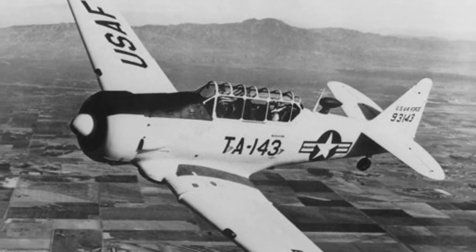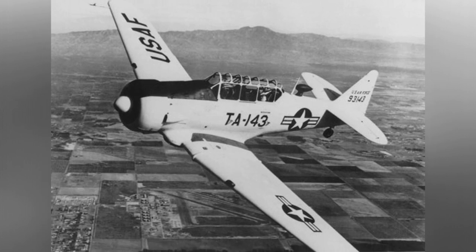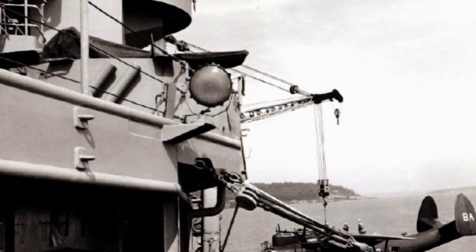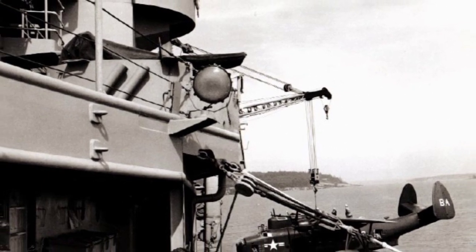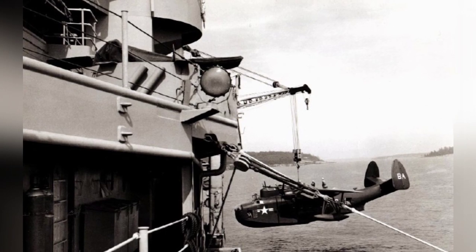A photo of a U.S. Navy PBM-5 Mariner plane being lifted onto a seaplane ship in the early 1950s.